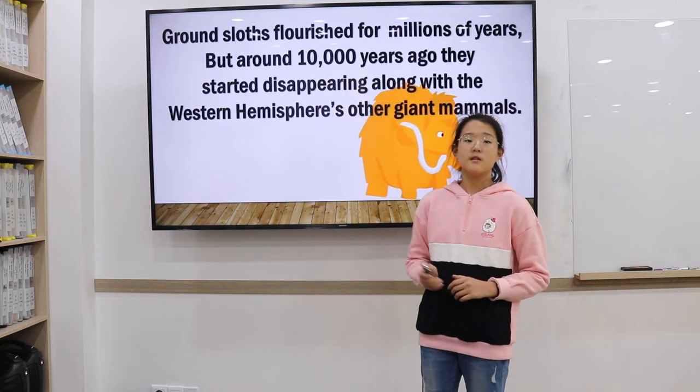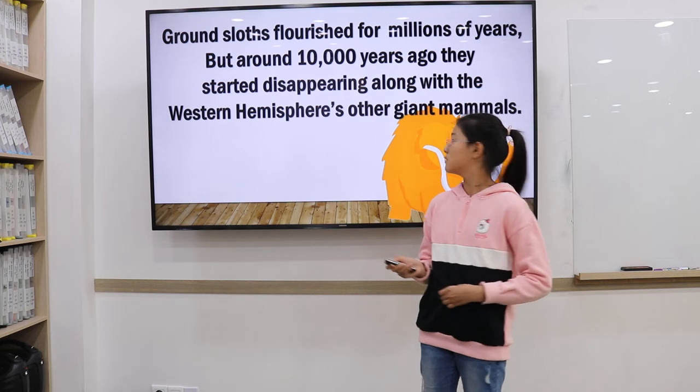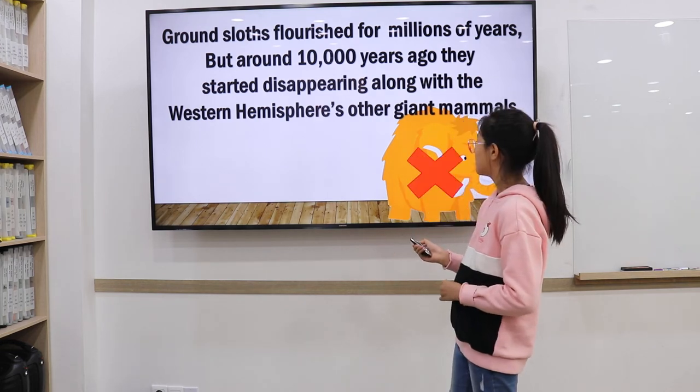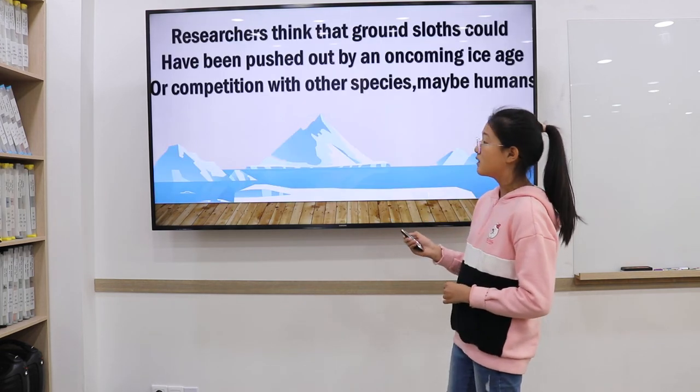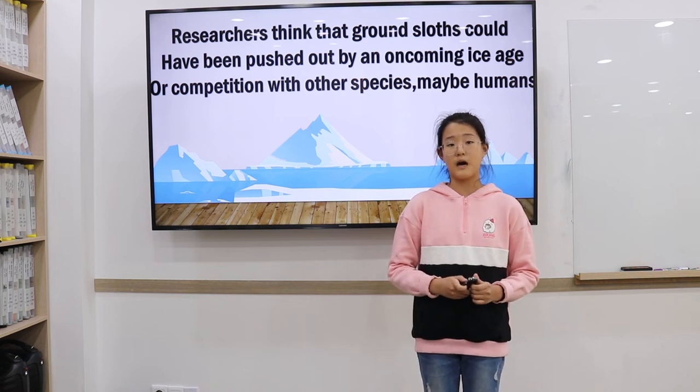Ground sloths thrived for many millions of years, but only around 10,000 years ago they started disappearing, along with most of the Western Hemisphere's giant mammals. Researchers think ground sloths could have been pushed out by oncoming ice ages, or competition from other species — possibly humans.